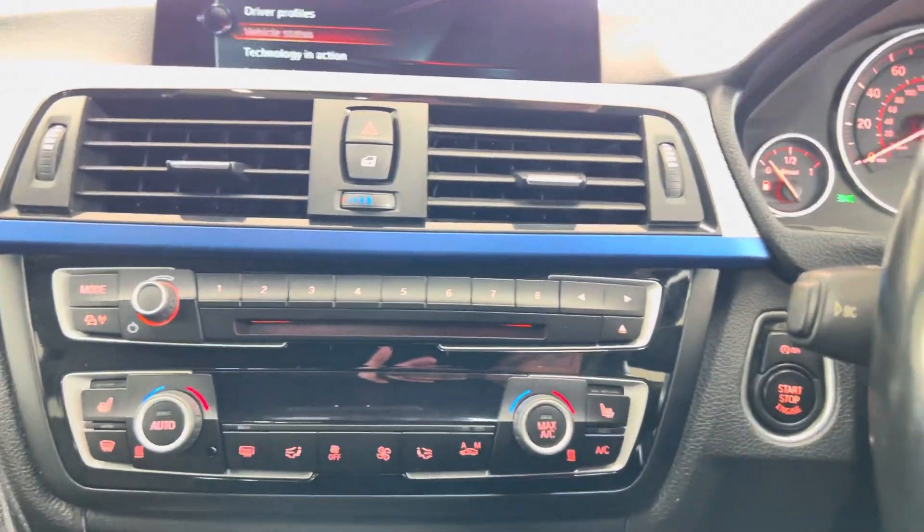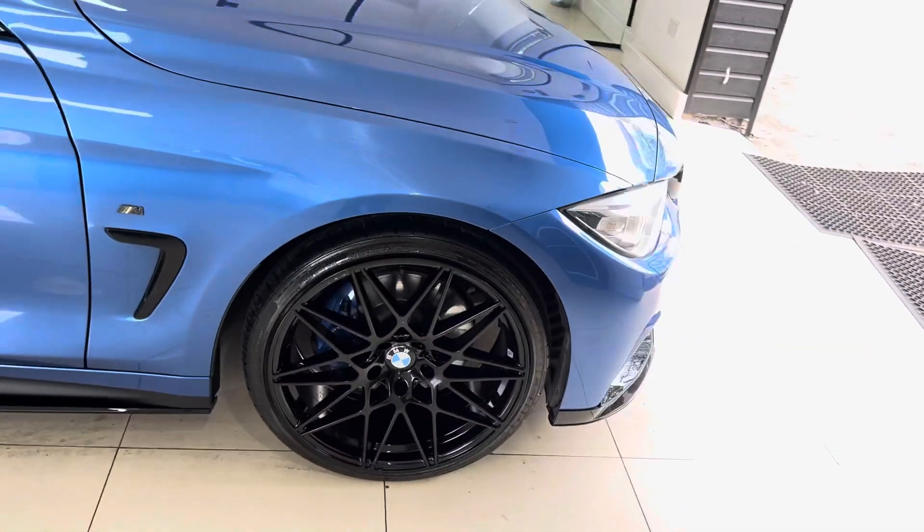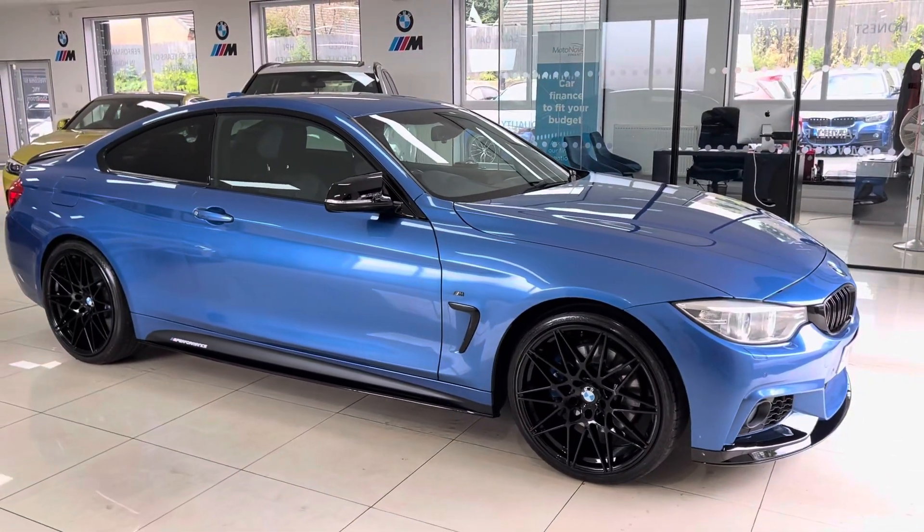It has dual auto climate control with heated front seats. If you'd like to know more about this 420D M Sport two-door coupe, you can use the links in the description box. For the meantime, thank you, take care, bye bye.